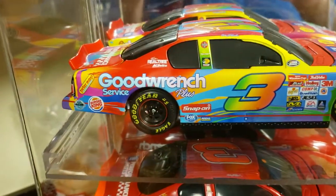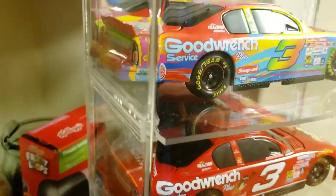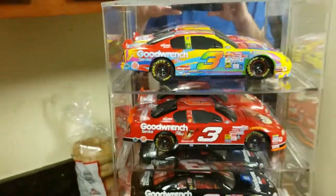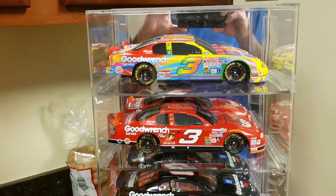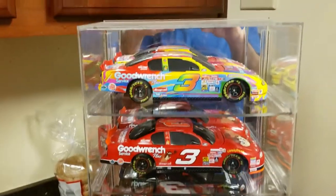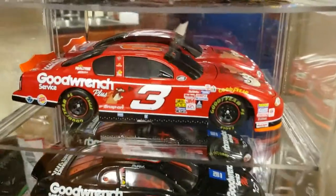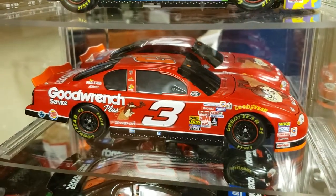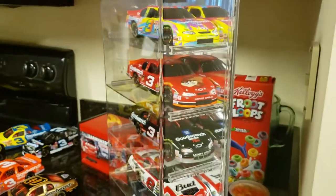A lot of people didn't like this car because they said it looks like Jeff Gordon's rainbow car, but I liked it. Next we have the Tasmanian Devil Monte Carlo — Peter Max. He drove that one in the 2000 Winston. I think he drove the Tasmanian Devil car in the Bud Shootout — I could be wrong on that.